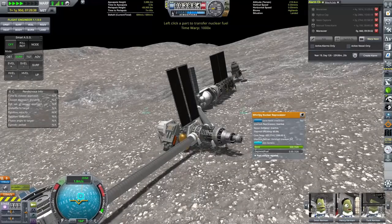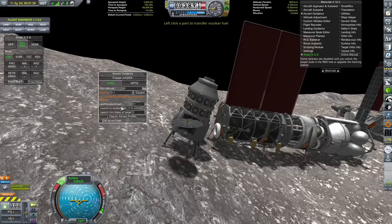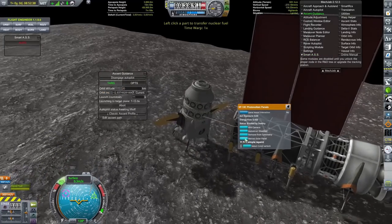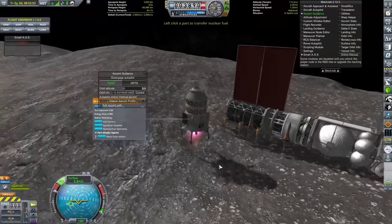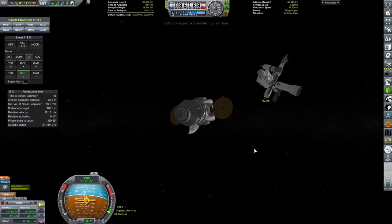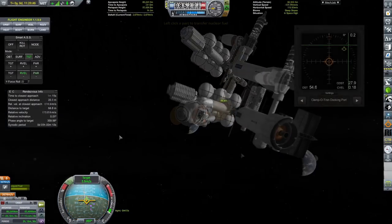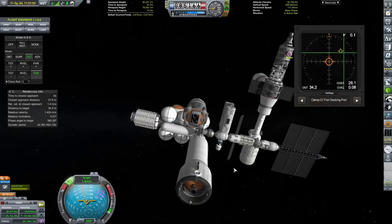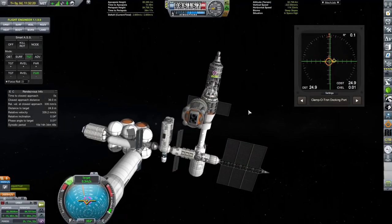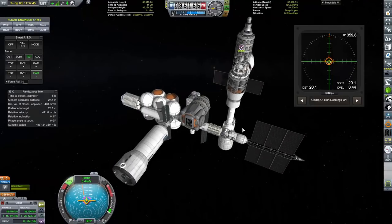One problem with this system is that the enriched uranium produced only goes into that Whirly-Jig nuclear reprocessor - it will not transfer into any other storage containers that have the capacity to take enriched uranium. So in order to produce enriched uranium here, I really have to babysit that base. There is a tundra part that actually can produce enriched uranium which works differently - it will send that enriched uranium into other storage devices on board the craft. I've not unlocked that yet, but I will be unlocking that very soon.